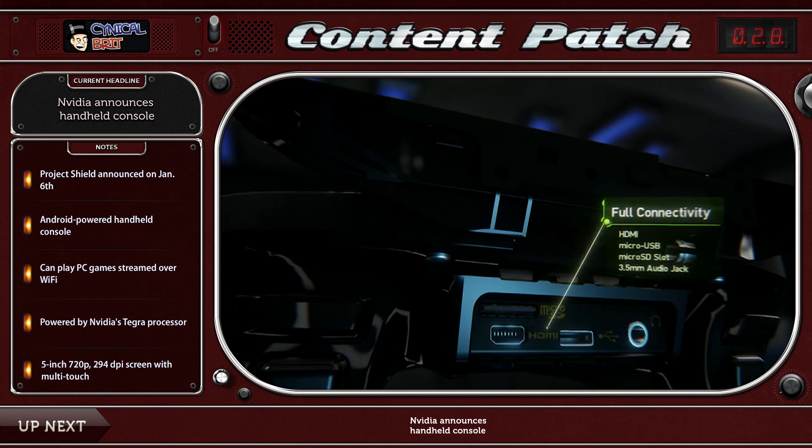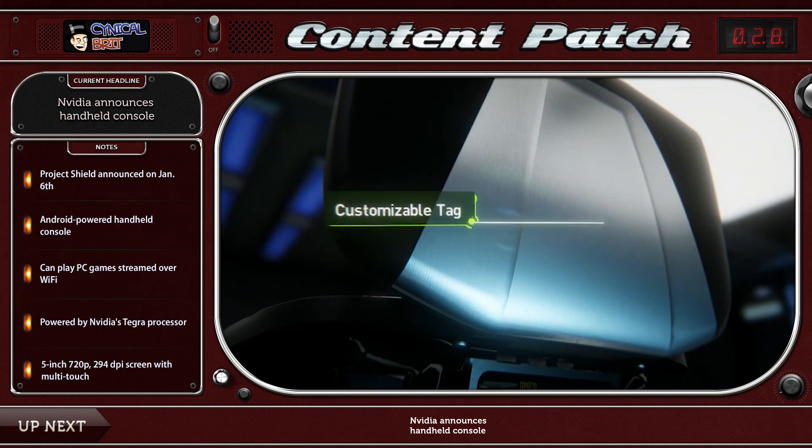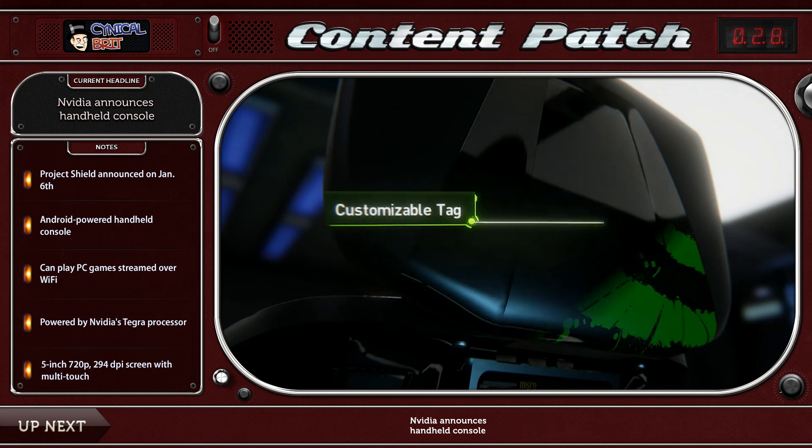Now let's talk about the PC side of it, because that's the more surprising element. PC streaming — the ability to stream a game from your computer to the handheld anywhere in your house and play it in a hopefully lag-free manner. When they demoed this, it didn't necessarily look lag-free, but it is only a prototype, and devices on show floors don't necessarily perform all that well. I would imagine they'll get that tightened up.